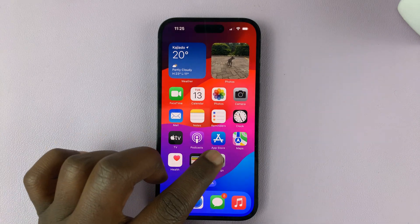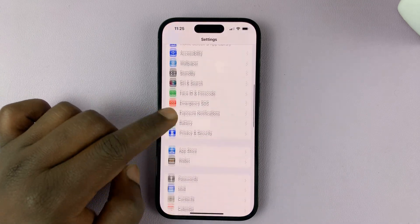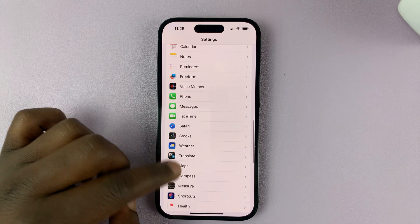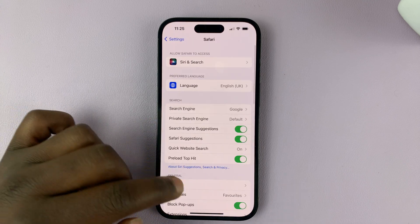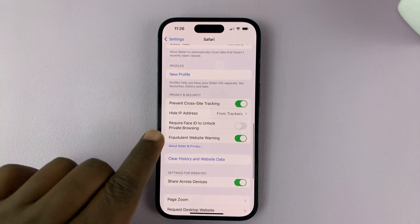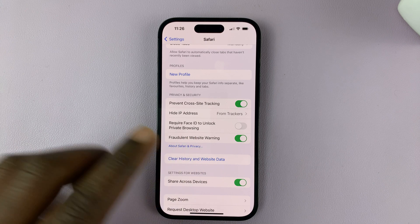To lock those with Face ID, go to Settings. Under Settings, look for Safari. Tap on Safari, and then scroll down under the Safari browser settings, and you should see "Require Face ID to Unlock Private Browsing."